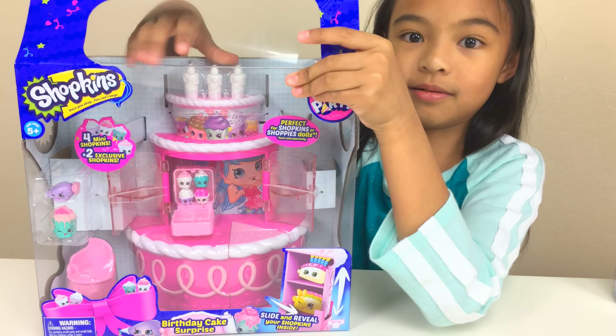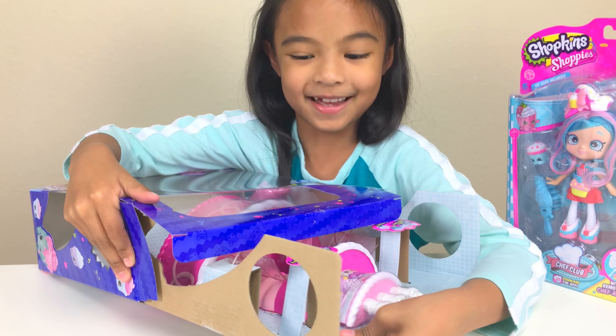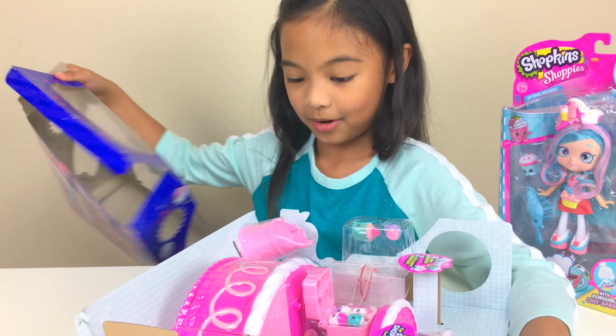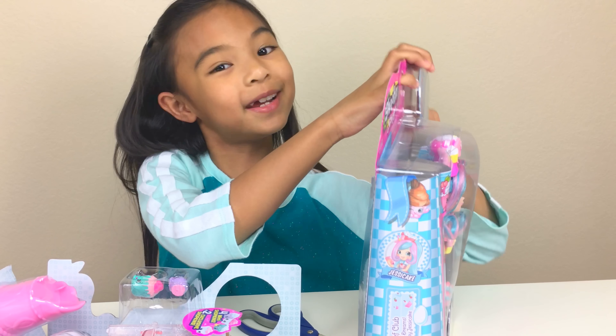It will be so cool when we open this. Okay, there we go. Got a little sick there. And let's open this one now. This is also from It's Playtime. Wow! Thanks for this awesome toy, It's Playtime.